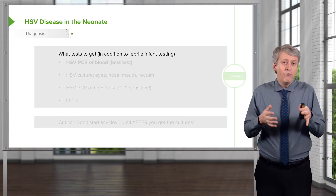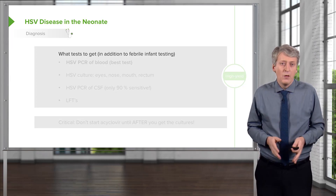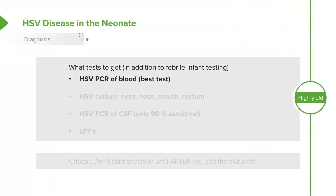If we suspect HSV, what tests do we get? We're going to get an HSV PCR — that is the best test for disseminated disease. We're going to get HSV cultures of the eyes, nose, mouth, and rectum, sent to the lab. Although we usually think of viral culture taking a long time, this virus in particular grows very fast — we generally know within 24 hours whether it's going to grow.